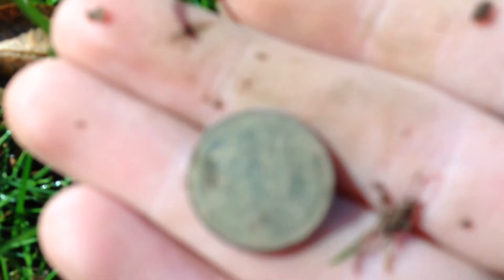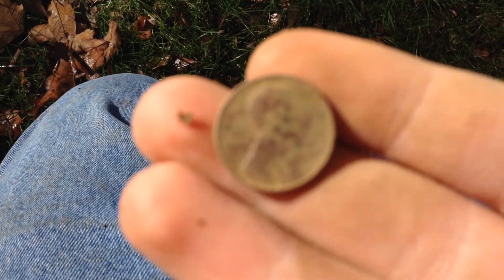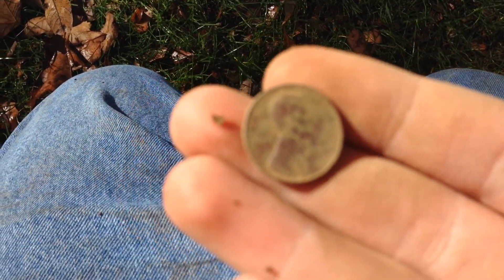Oh, it's a wheatie. Let me see the date real quick. Yeah, all right, it's a 1946. So we'll see if we can come up with something good around here. All right, catch you at the next hole.